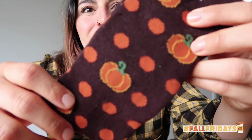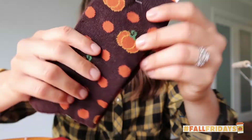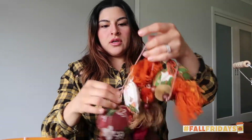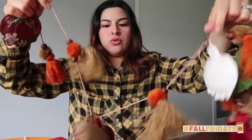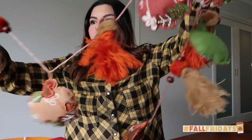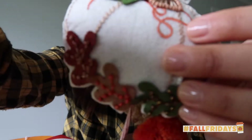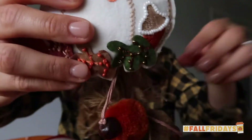They sent me a pair of pumpkin socks — so cute. And this really, really freaking cute garland, which has pumpkins, leaves, and really cute stuff. It's just really, really cute. I'm going to use this on my Thanksgiving table, I think. It has a really cute white one too.